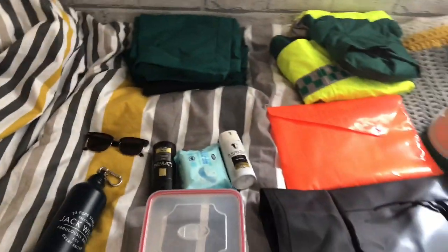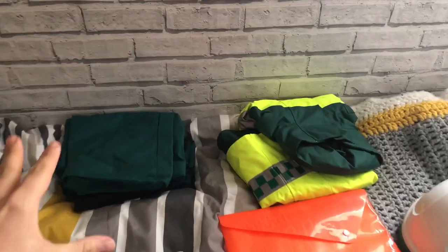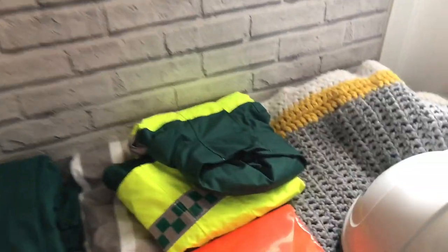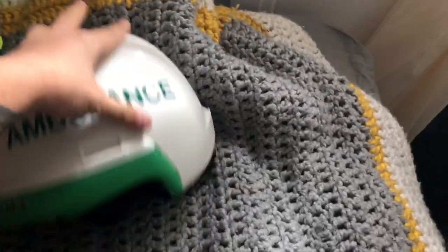I'll lay it all out on my bed and show you guys why I'm taking it. This is an overview of everything that will fit in my bag, including the bag. Starting from the top - this is a spare kit, just in case anything happens, like you get any fluids on you. Spare kit, shower - apparently it's a good idea to take one. This is hi-vis for when it's cold, and for RTCs as well, same with the helmet.